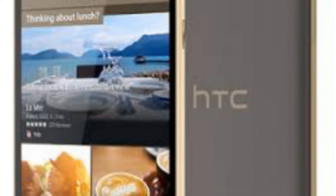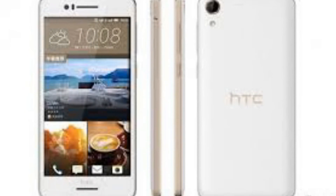A 5.5-inch 720p screen — the base E9 is at 1080p — thicker and heavier, but with a smaller battery than the E9, and a slower chipset too.